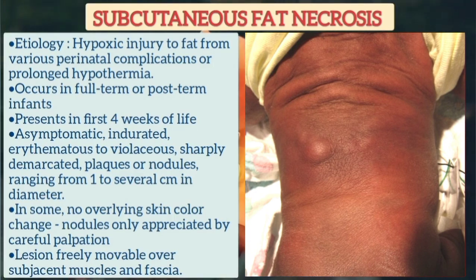It may be asymptomatic, or there may be indurated erythematous to violaceous, sharply demarcated plaques or nodules which range from one to several centimeters in diameter. In some cases the overlying skin is normal, but the nodules can be appreciated by careful palpation.